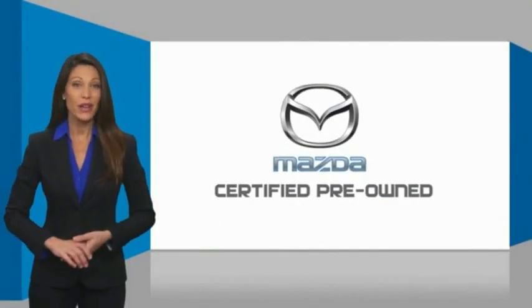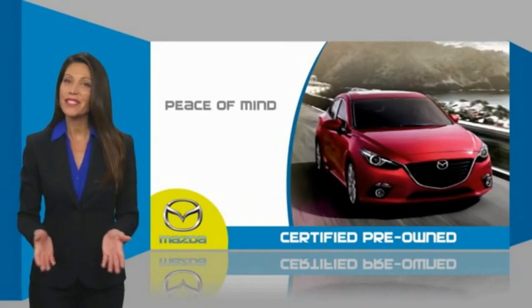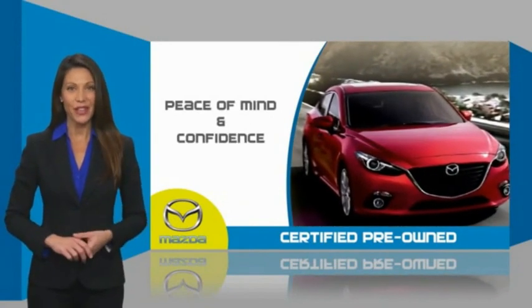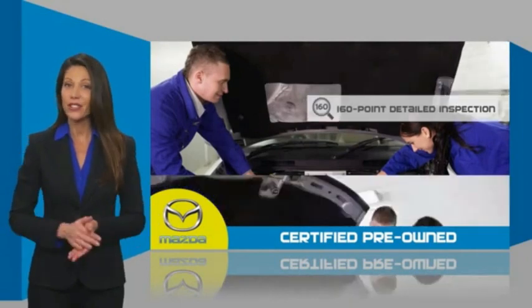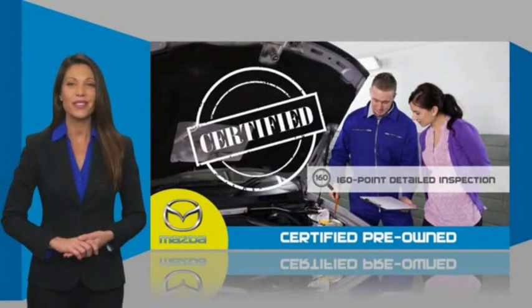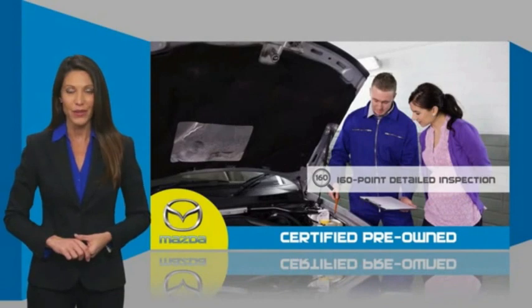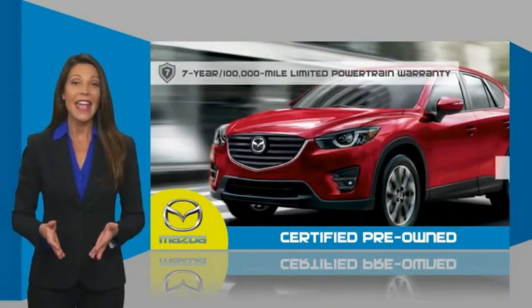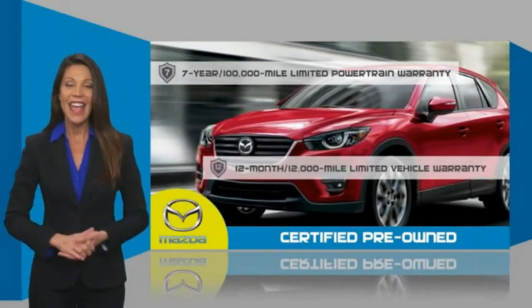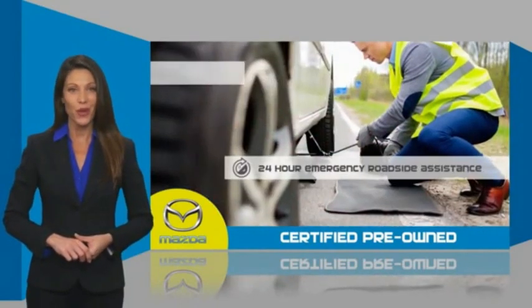Mazda certified pre-owned vehicles provide you the peace of mind and confidence in the vehicle that you're driving. A thorough detailed inspection conducted by a Mazda certified technician ensures that the vehicle has been properly reviewed. Mazda certified means that you have both limited and powertrain warranty and 24-hour emergency roadside assistance.